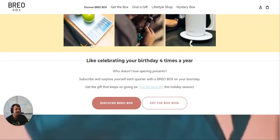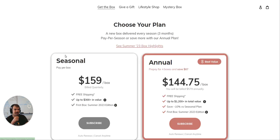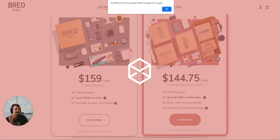Generally speaking, that attempt at an upsell is a little lacking. Also, my cart is still empty — dealing with some Shopify breakdowns. I click 'get the box,' I click subscribe, and I cannot see the products. I'm not seeing that as part of the flow.